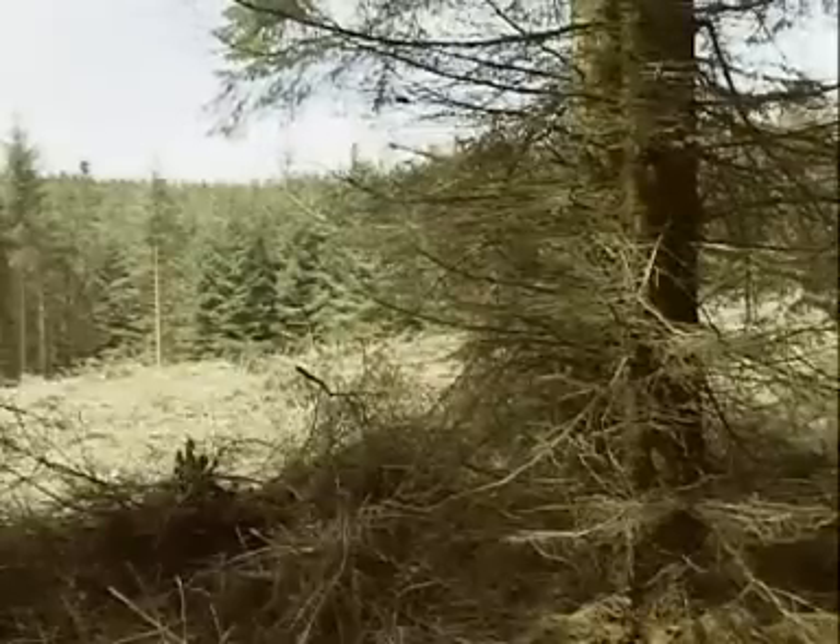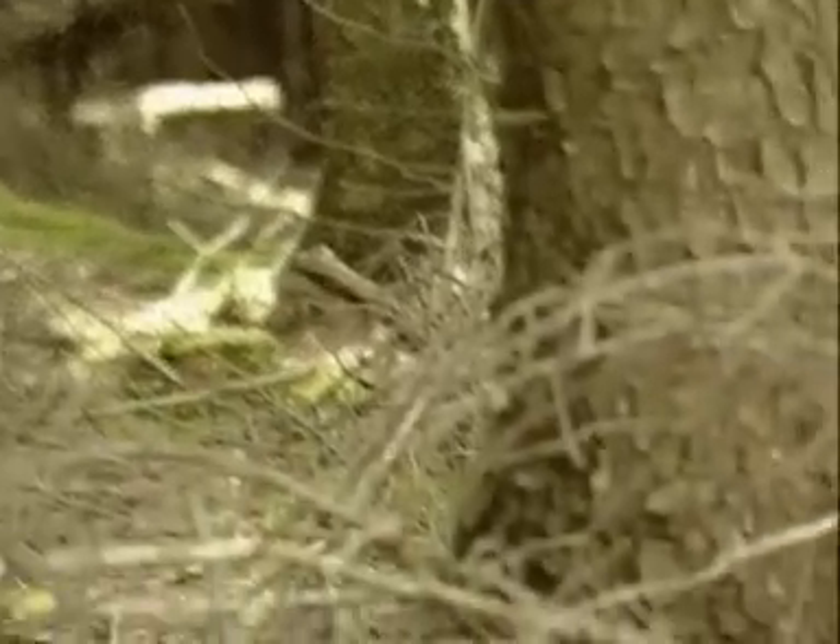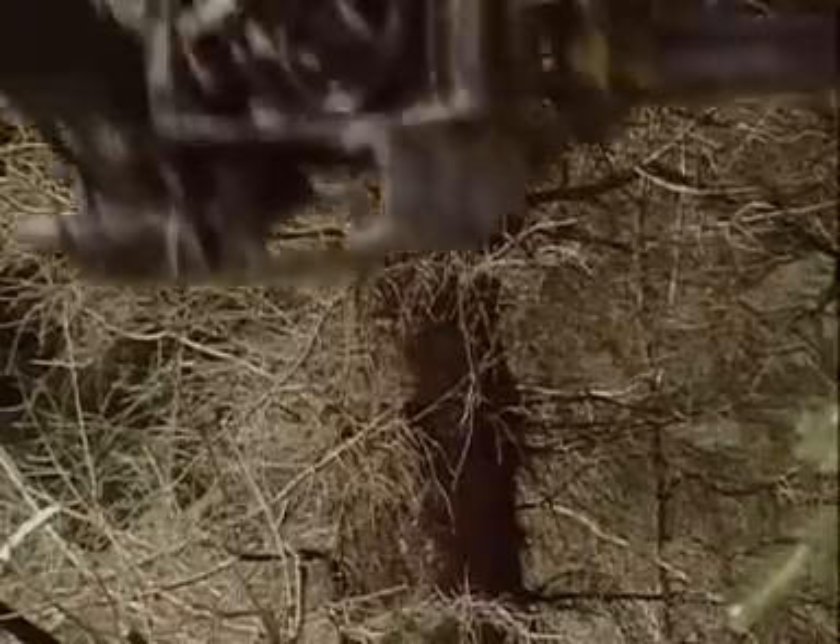Wood is a remarkable material. It's strong, it's workable, it can be cut, carved, shaped, and even better, it does grow on trees.